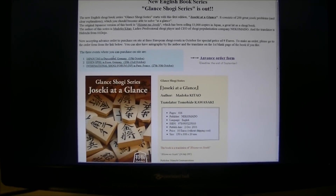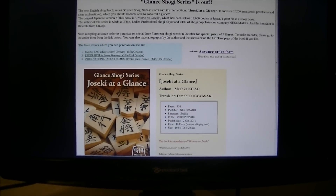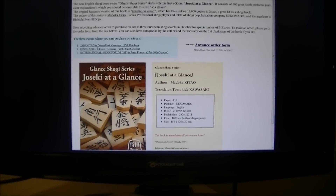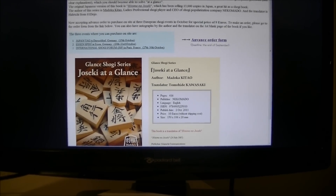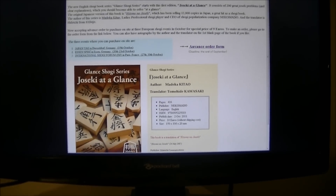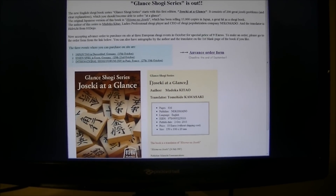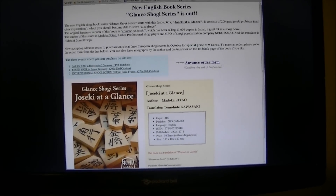The three events where you can buy are: Japan Tag in Düsseldorf, Germany on October 15th; Essen Spiel 2011 in Essen, Germany from October 20th to 23rd; and the International Shogi Forum (ISF) in Paris, France from October 27th to 30th.